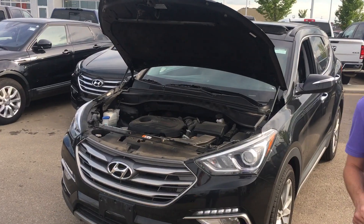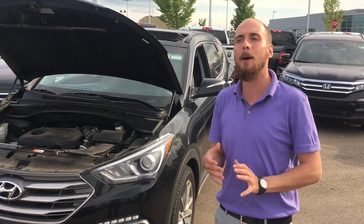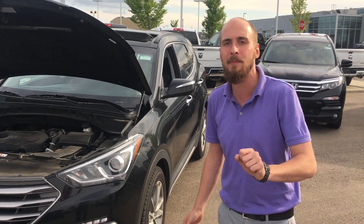Good evening, Peter. Ryan down here from LA Nissan. We were just speaking on the phone about the beautiful 2017 Hyundai Santa Fe. As you can see underneath the hood, we have that beautiful 2-liter turbocharged engine giving you a beautiful balance of fuel economy and power when it matters most.